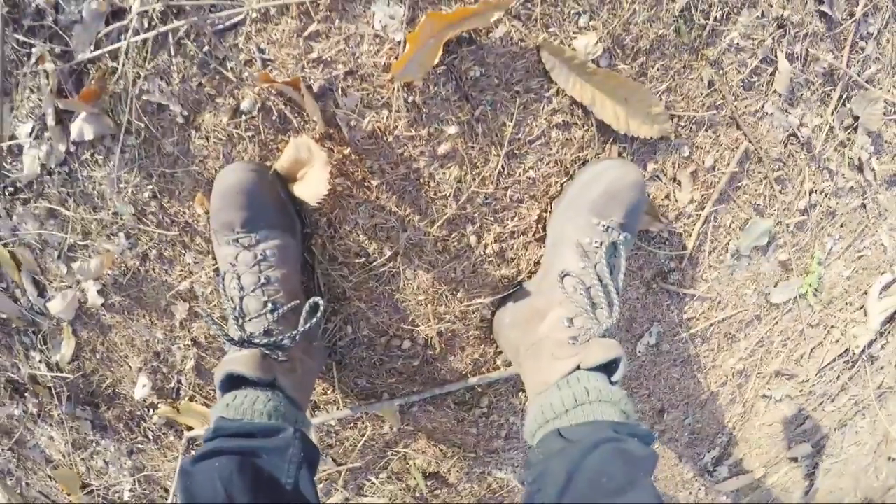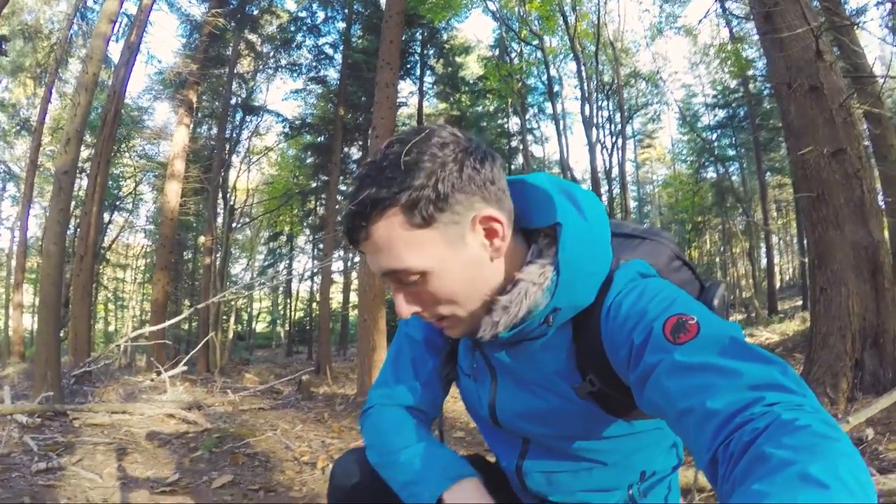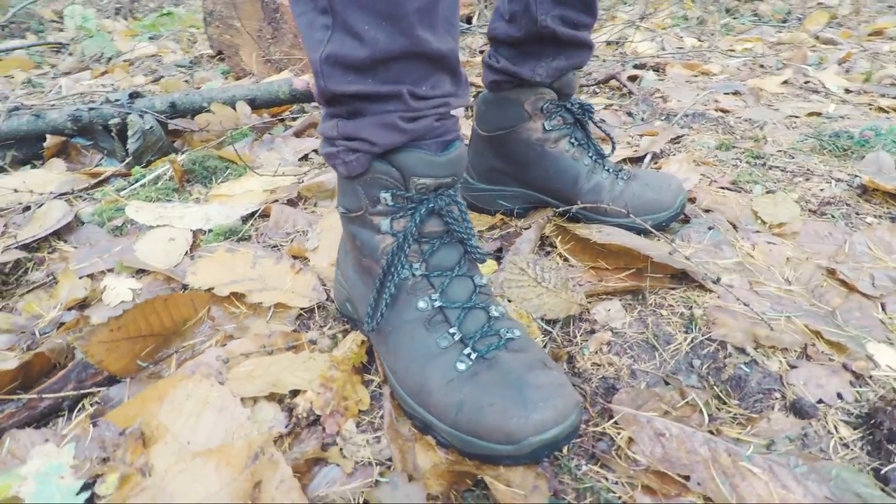A lot of people ask me about my boots. They're made by Scarpa — Scarpa Gore-Tex something or other. It's worth saying before all this that I'm not sponsored by anyone, so all my opinions and reviews are going to be completely impartial and honest.